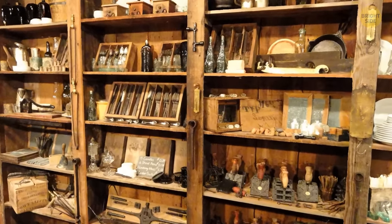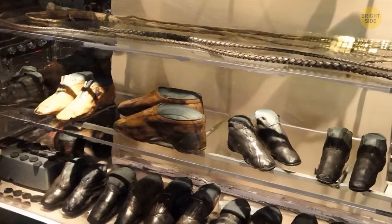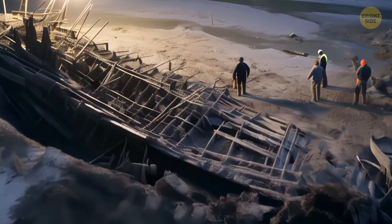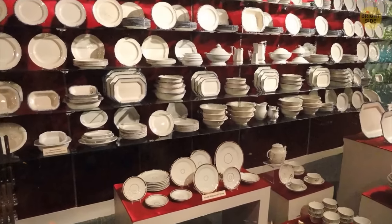The ship was carrying supplies for hundreds and thousands of people, and all these things were perfectly preserved. For example, they could clearly see the brand stamp — Goodyear Rubber Company — on one rubber shoe. The longer the excavations continued, the more things David and his team found. In the barrels, they found plates from the 19th century.